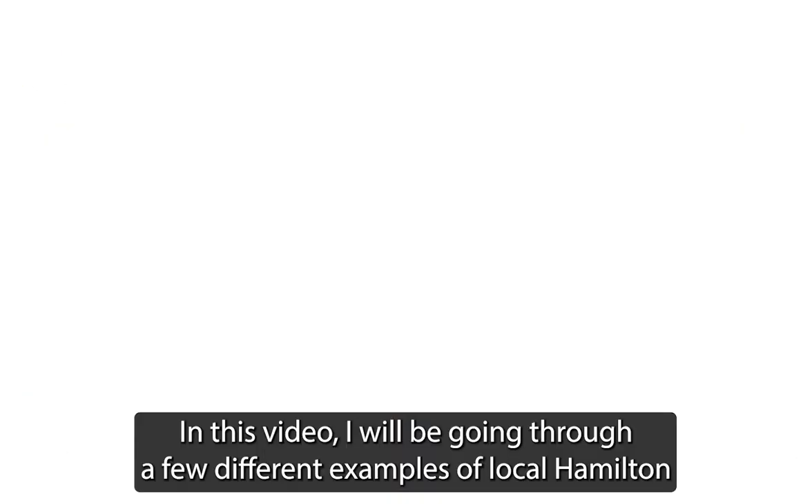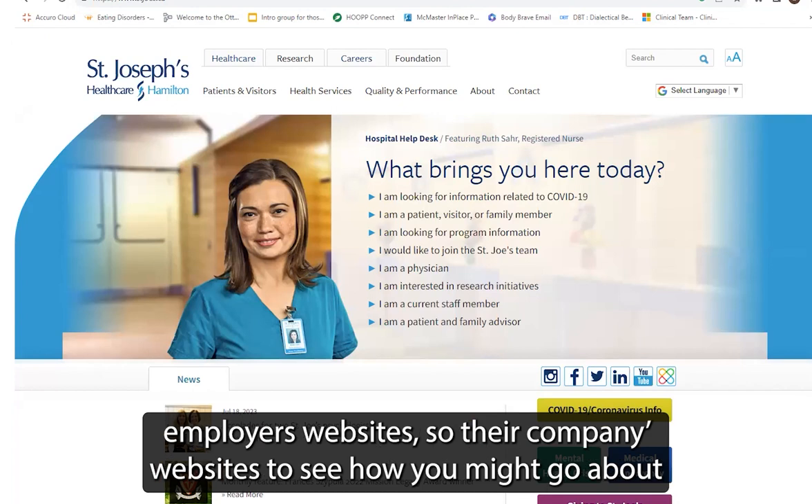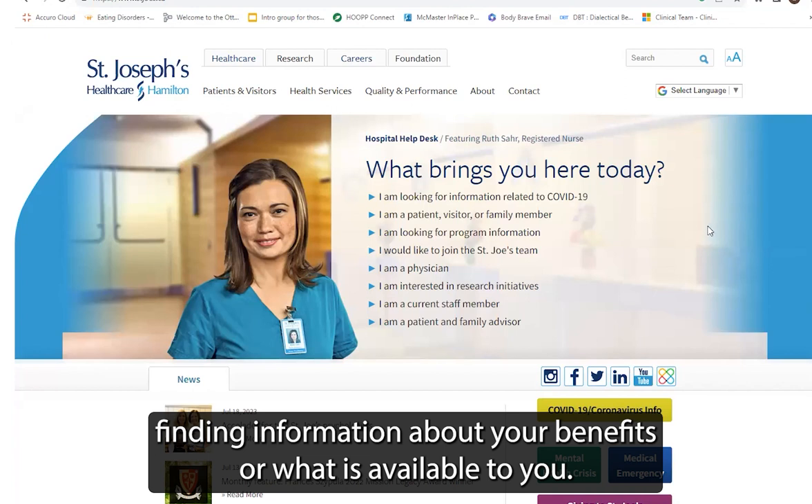Welcome back, everyone. In this video, I will be going through a few different examples of local Hamilton employers' websites, so their company websites, to see how you might go about finding information about your benefits or what is available to you.